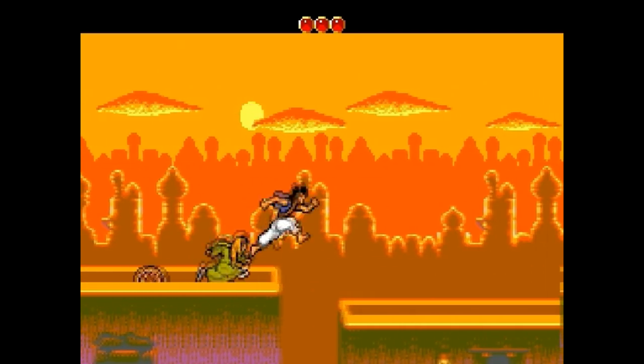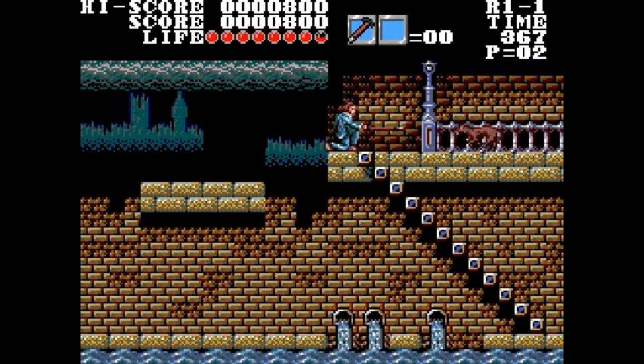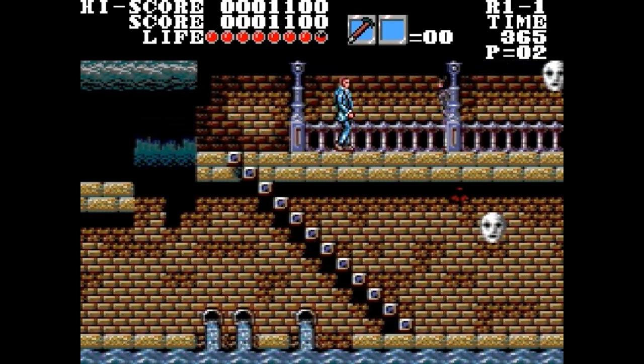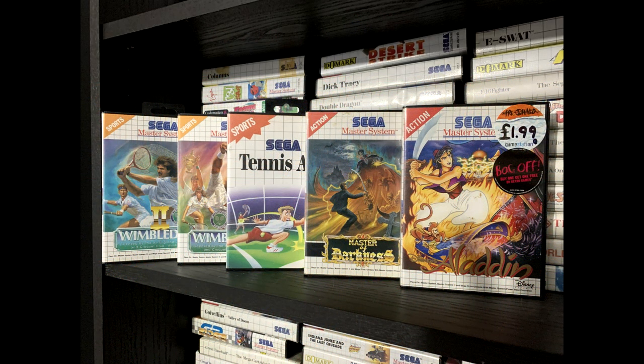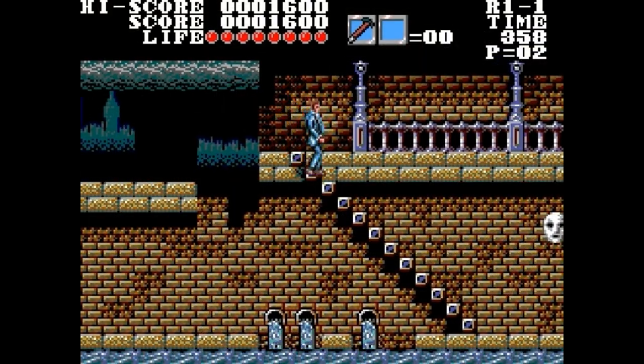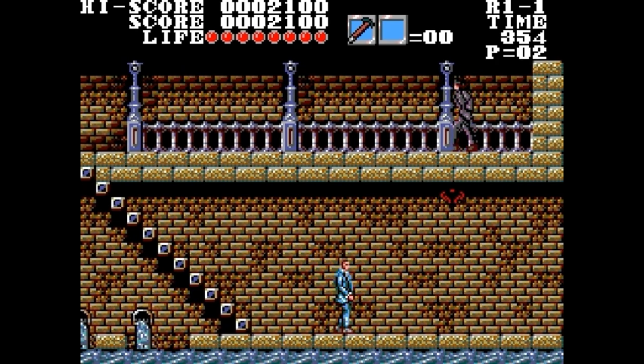They were prolific on the Master System. Master of Darkness — the nearest thing the machine has to a Castlevania game — is theirs. If you owned the machine back in the day there is every chance you had one of their two Wimbledon games as well, or their other tennis game. They wrote enough games for Sega, and all but one of their SMS games were Sega-published, that this isn't even their last game on this list.